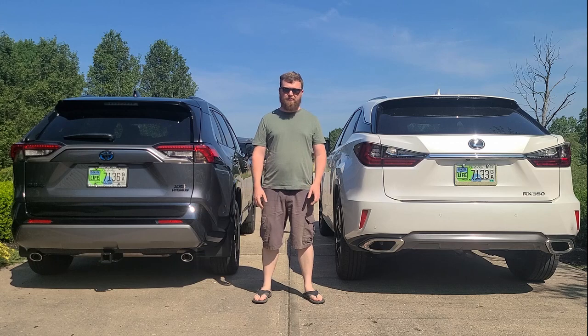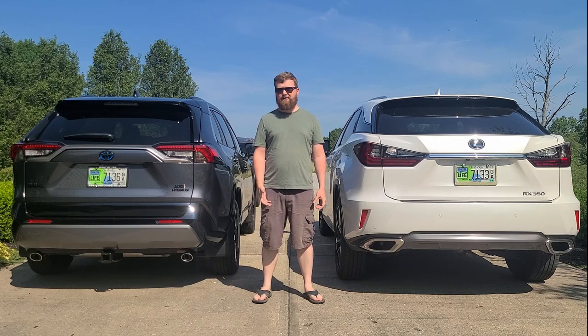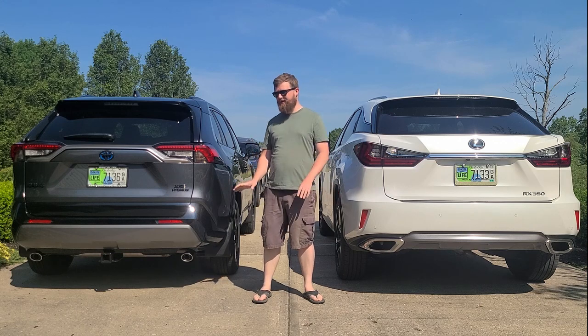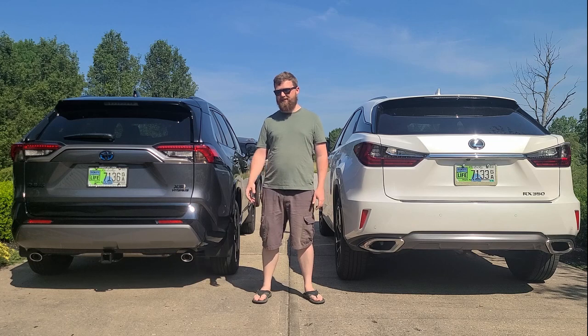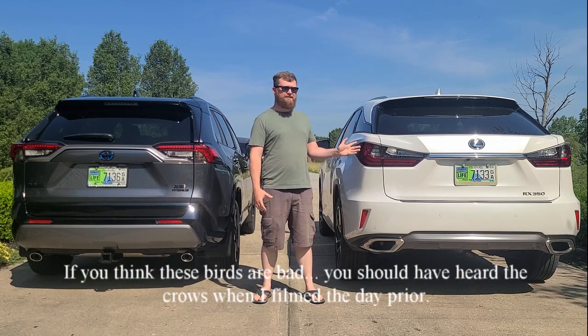When I did my initial RAV4 review video, I did a little bit of comparison to the Lexus because I was familiar with it. At the end of the video, I kind of felt like maybe that was a little bit unfair. Besides, they're in two different size markets and two different price markets. This is considered a small SUV; this is a midsize SUV.